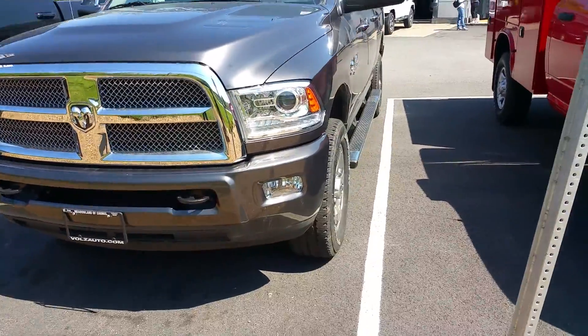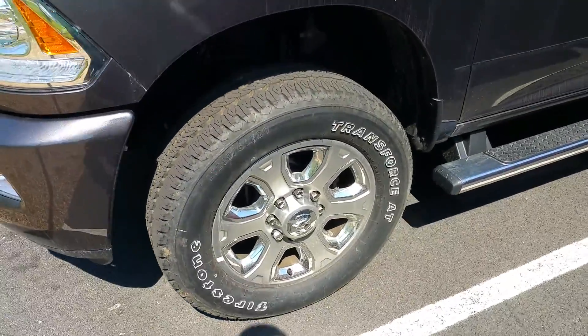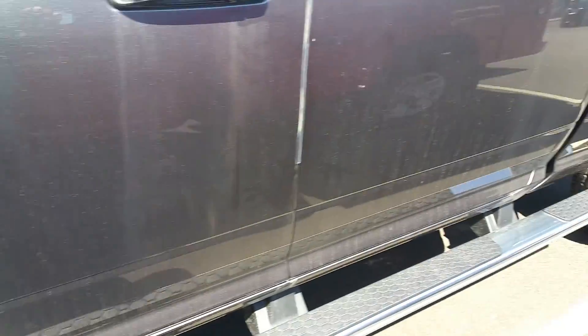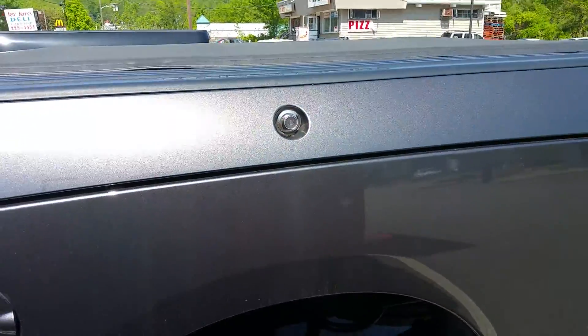As you can see it's got the body colored front and rear bumpers, wheel-to-wheel side steps, 20 inch polished aluminum wheels, and the Cummins badge.